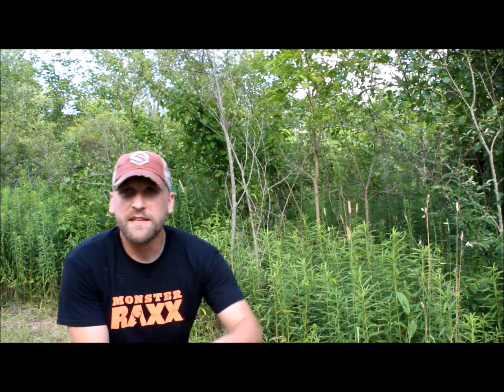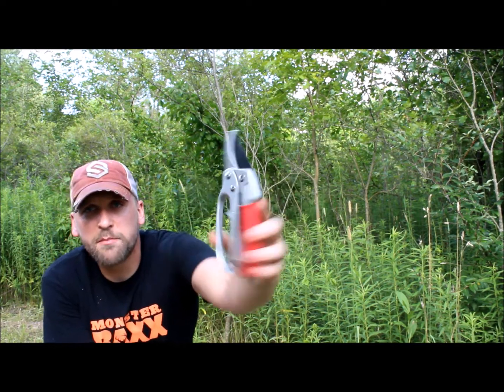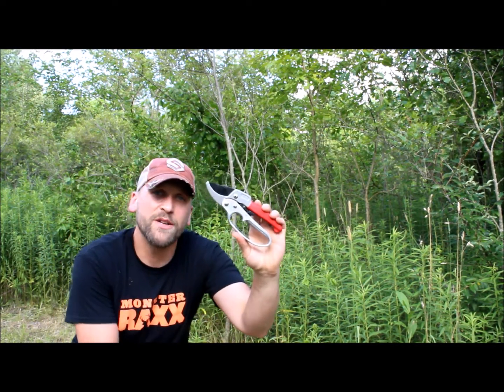Hey guys, Ty here. I'm at the new property. I did some spraying of some food plots or future food plots, but the reason why I'm making this video are these puppies right here. These are ratcheting hand pruners by Treehopper LLC. You can go straight to their website to order, or stay tuned and find out how you could possibly have some of these headed to your door for absolutely free.